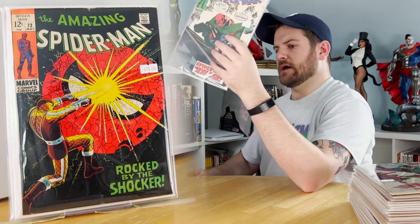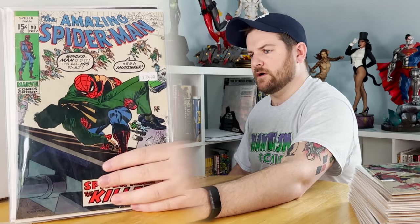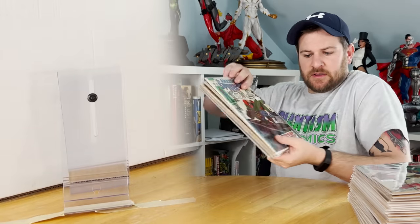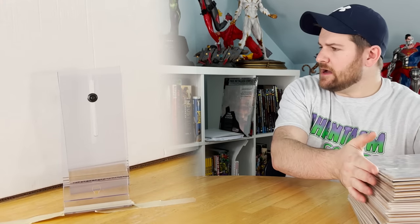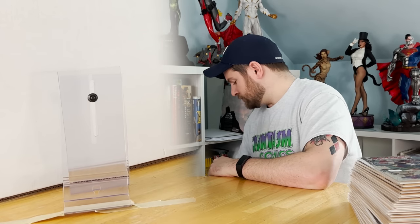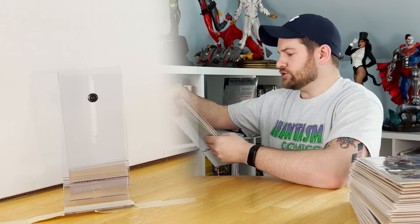Issue 90 — I believe that's the last one from this pickup. Not bad — a nice few-inches-high stack of ASM from the silver age, and there were some real nice values in there for sure.